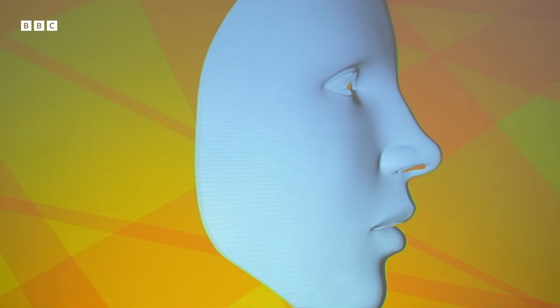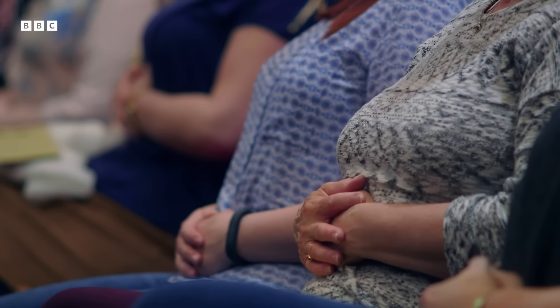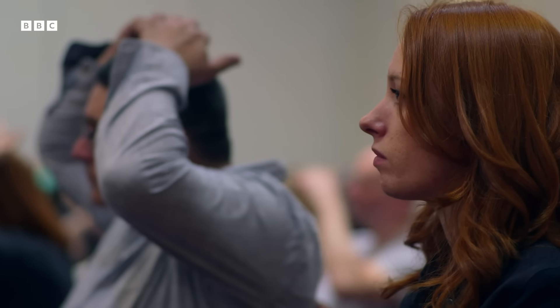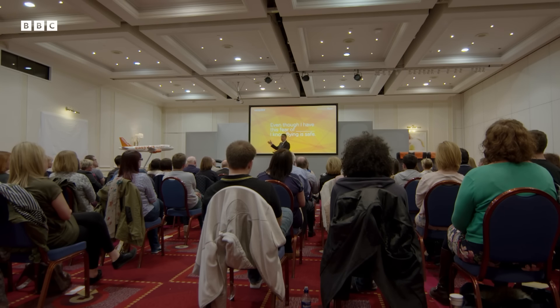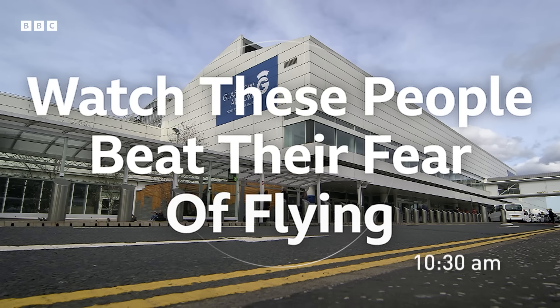The phobics are taught psychological coping techniques to try to control their fight-or-flight response — breathing exercises and tapping techniques — which should help them handle tomorrow's exposure therapy: the flight itself. Fear of flying is not just a fear of crashing; it's made up of multiple different aspects. For some it's the fear of heights, for some it's claustrophobia, and for a lot of them it's the fear of being out of control. The triggers could be different in every single person.